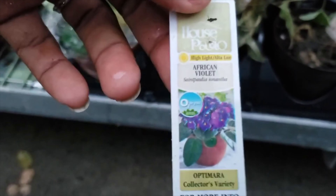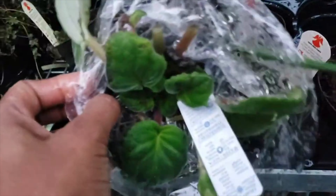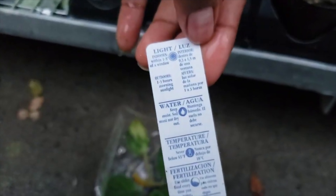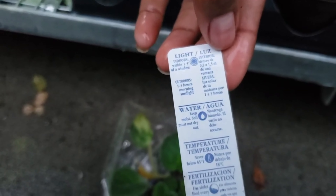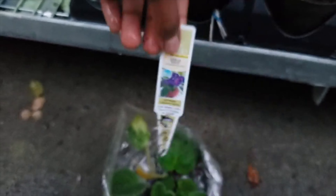Oh, the African violets are pretty! How gorgeous — oh, they're doing some work. That poor African violet. Indoors, one to three hours of sunlight. That's pretty good — I don't have a lot of sunlight.